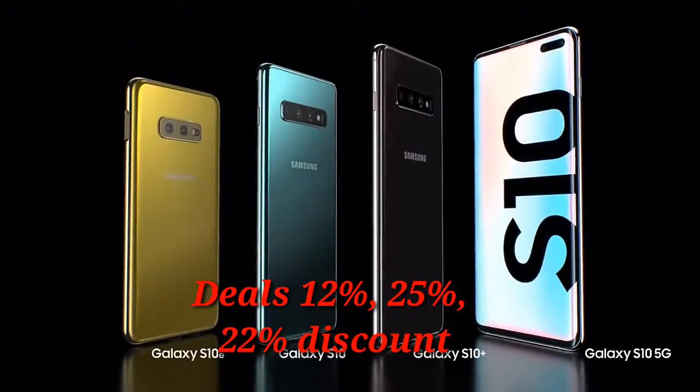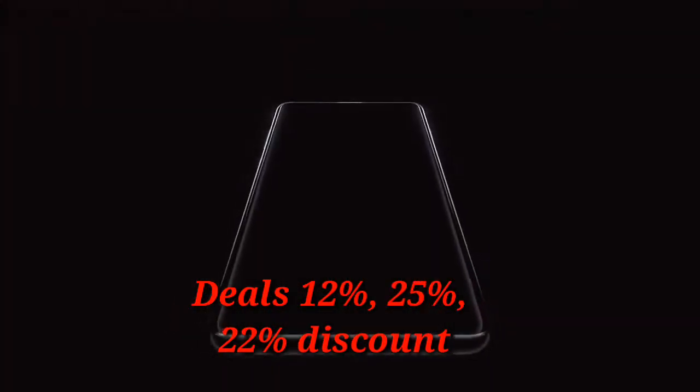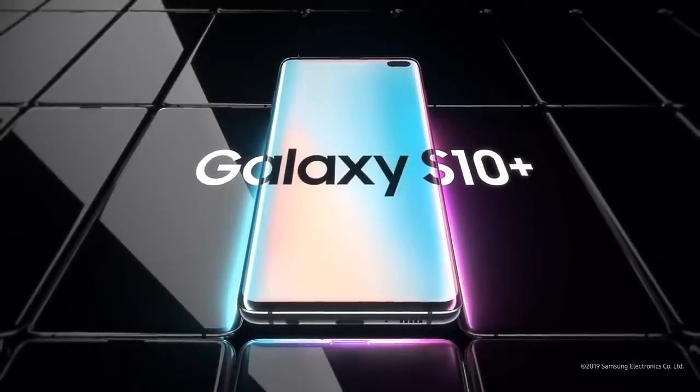From its next-generation smart screen to Wireless PowerShare, the Galaxy S10 is a phone like no other. Designed not to stand out, it's designed to stand apart. Galaxy S10, the next generation Galaxy, has arrived.